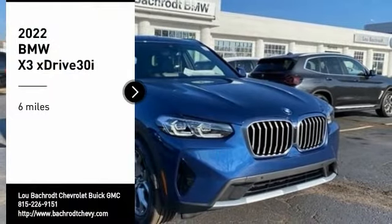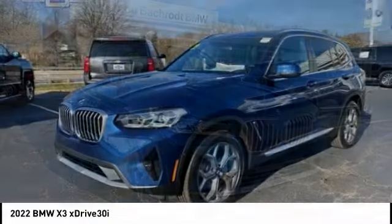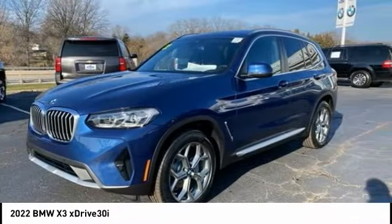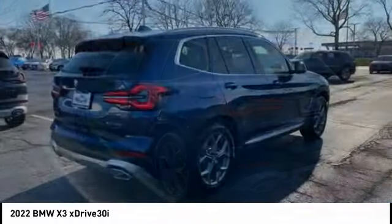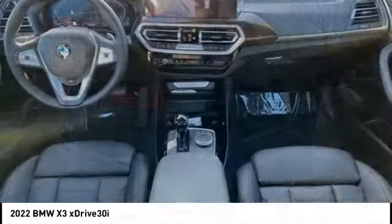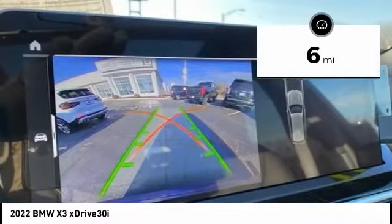Make a great choice today with the 2022 BMW X3. The BMW X3 builds on the success of the original by developing its core competencies while adding new technology to establish new benchmarks for agility, efficiency, and comfort.